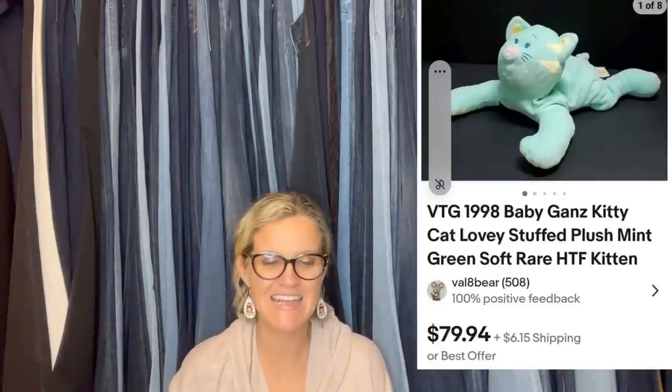Got this Gans Kitty Cat at a thrift store with several plush. Price was 32 cents. I couldn't find any other listings that had this. I ran an auction at $79.94 but did not get a sale, so I listed it at that price. It sold within a couple of weeks for my asking price and buyer paid shipping. I got a sweet note from the buyer that said she had this as a child and had been looking for one for a long time. It's a 1998 Baby Gans Kitty Cat Lovey stuffed plush mint green soft rare kitten.